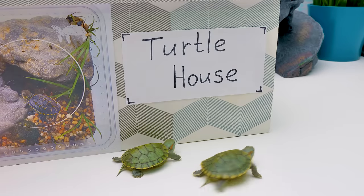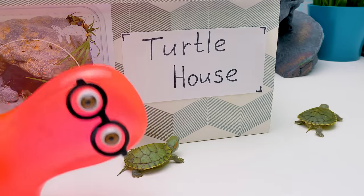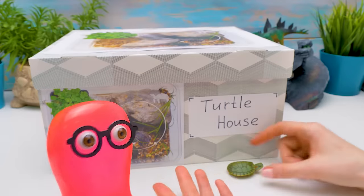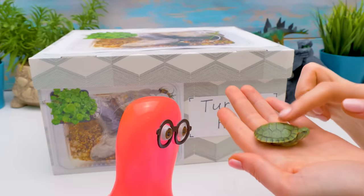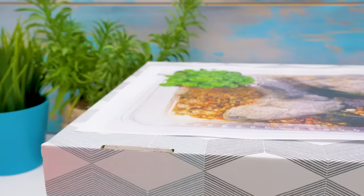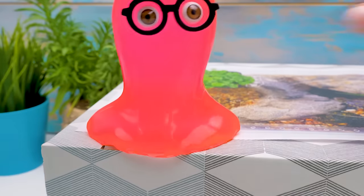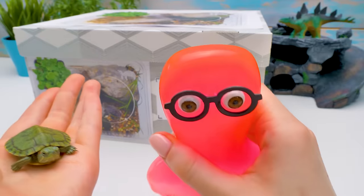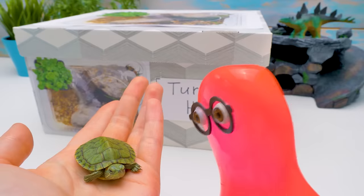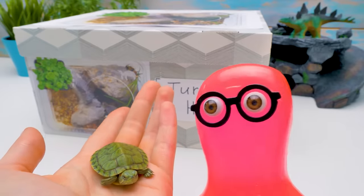It looks like the turtles want to unbox everything themselves! Let them do the unboxing — it's so much fun! Everyone loves unboxing! I'm afraid that even though the turtles are very clever animals, they can't unbox this. Then let me do the unboxing! Let's do it together — you, me, and the turtles. Turtles, soon you're going to get a luxurious apartment!